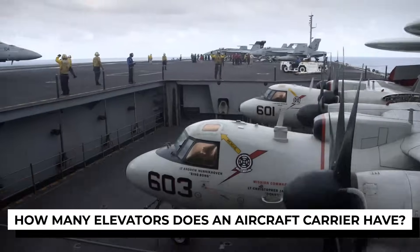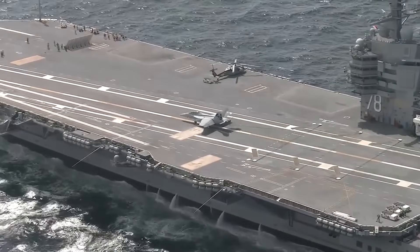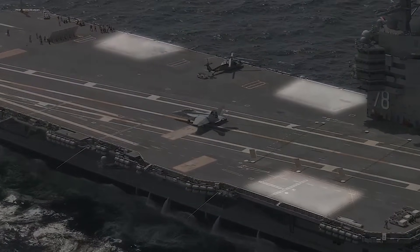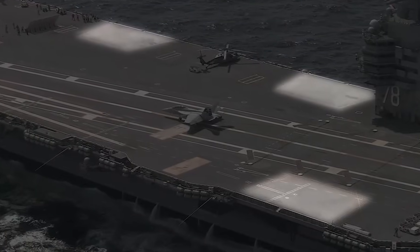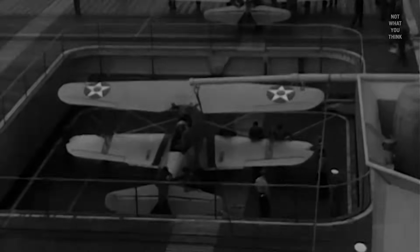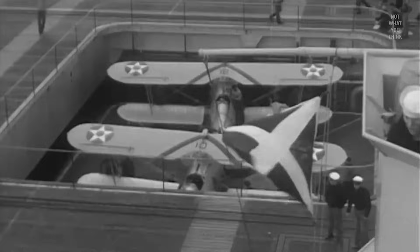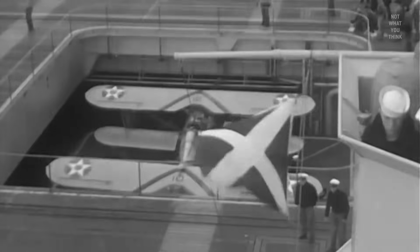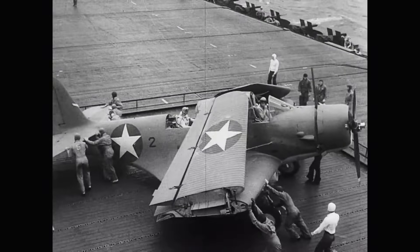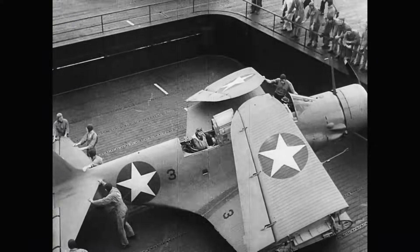Most modern aircraft carriers, like the Nimitz-class and the Ford-class, have three or four elevators positioned at strategic points along the ship. While some are located along the edge of the flight deck, others are placed near the center, creating that giant opening that many people mistake for a design flaw. So why not place all the elevators on the edges of the ship? Because the central elevators provide faster access to the hangar deck, reducing the time it takes to prepare aircraft for launch. In high-pressure combat situations, every second counts.